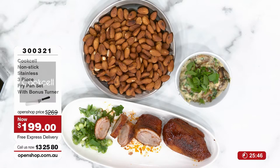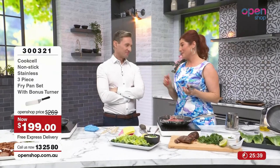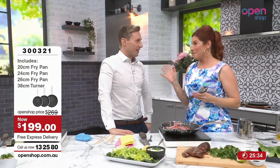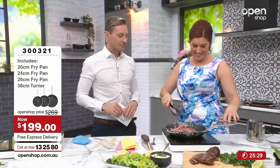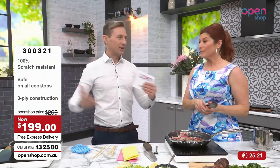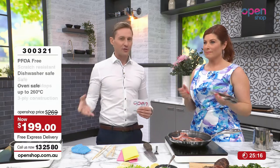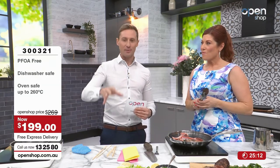Lamb cutlets! Steve called them lamb chops. The biggest difference between chops and cutlets is the price — lamb chops are about $20 a kilo, lamb cutlets are about $40 a kilo. Don't muck them up! When it comes to frying pans, whether you cook a lot or a little, you've got to have some frying pans and they will be used. For $199 you're getting the latest technology — frying pans that some of the biggest chefs are using. At an expo two years ago, this was the frying pan of the expo. All the chefs were loving it.